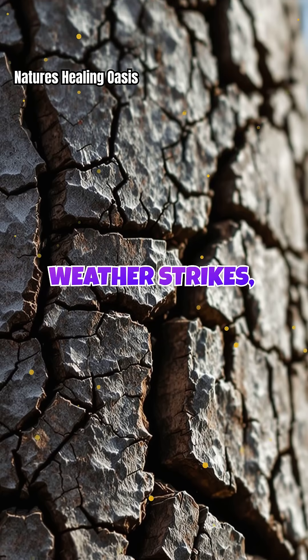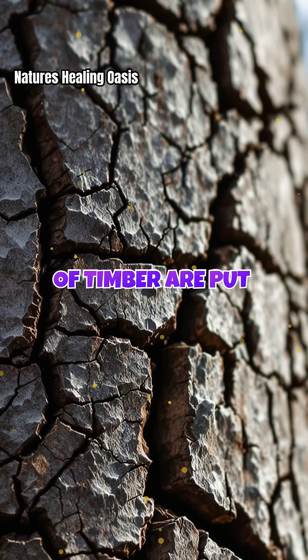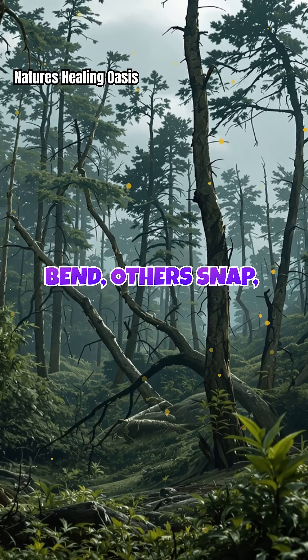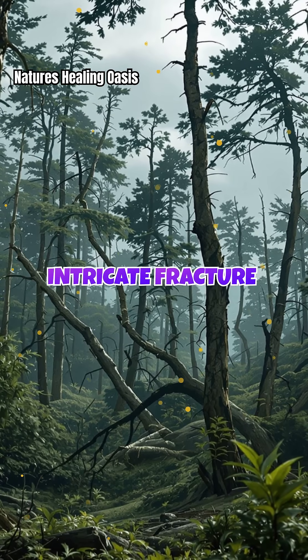When extreme weather strikes, the internal fibers of timber are put to the ultimate test. Some trees bend, others snap, and a few develop intricate fracture patterns.